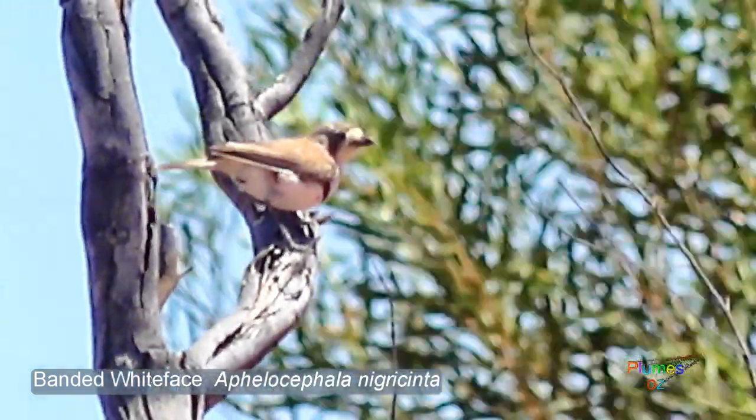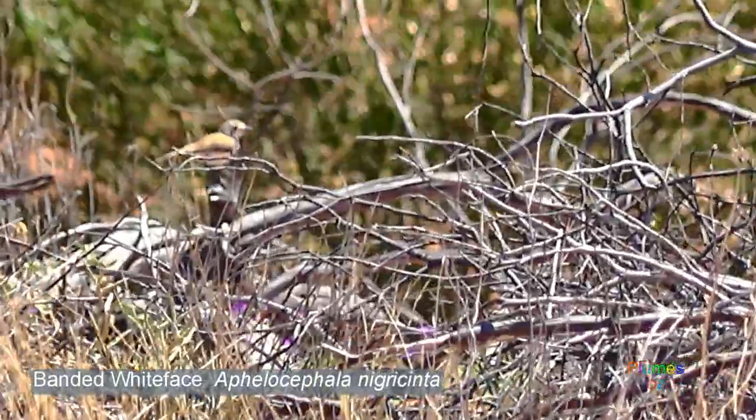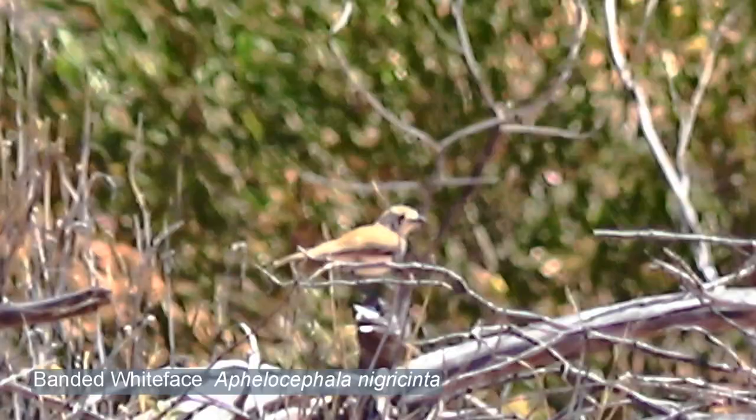On behalf of Plumes of Oz, thank you for watching this video. I hope you have enjoyed it. If you would like to subscribe to Birds of Australia in the Wild, please subscribe to Plumes of Oz by clicking on the P button.